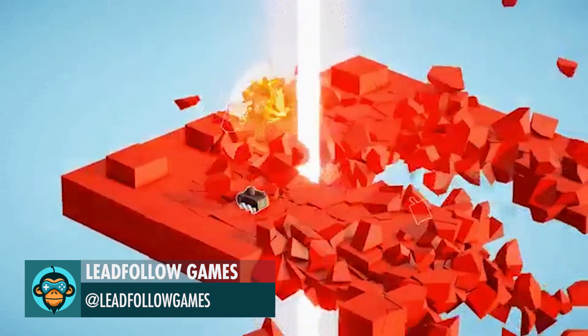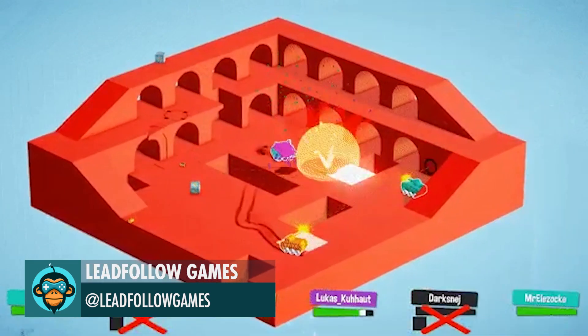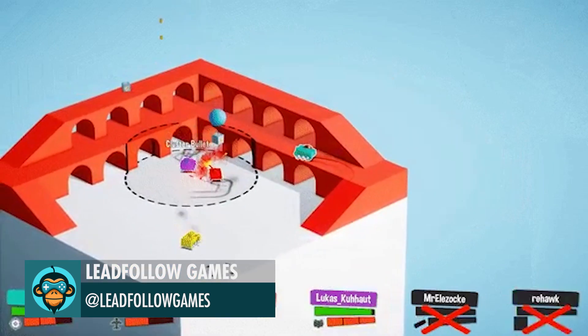Finally, Leadfollow Games thanks everyone for promoting their game, Tiny Tanks. After years of development, it's finally on Steam.